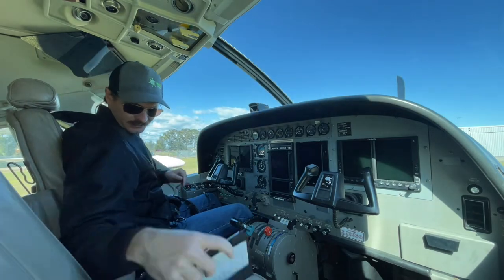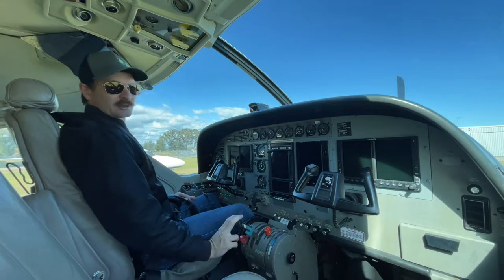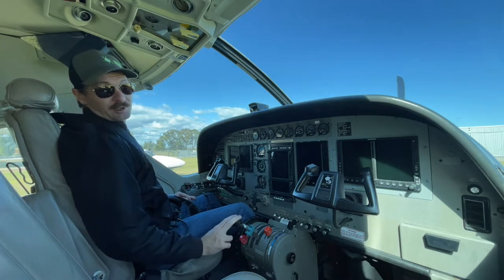So we've done our pre-flight, signed the paperwork, got that out of the way. We'll run through our pre-start flow.